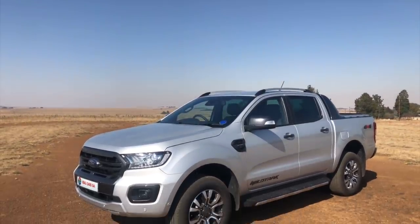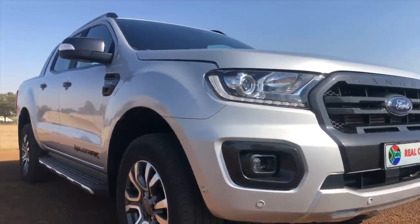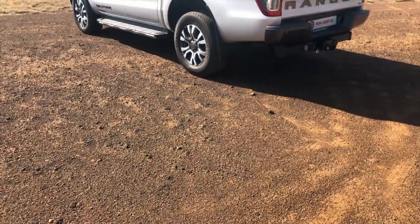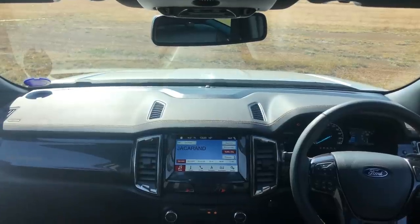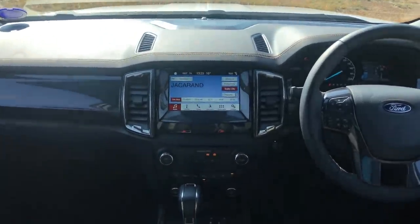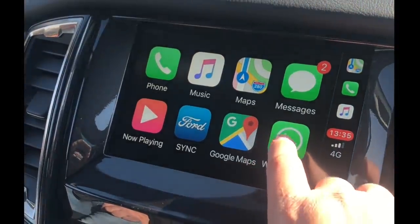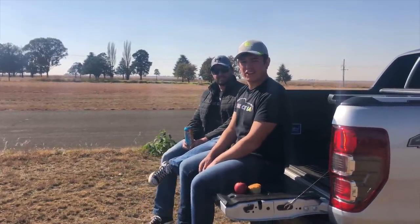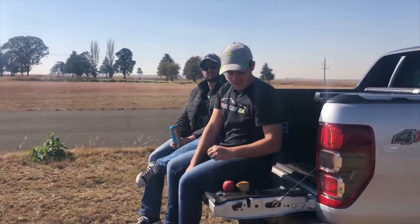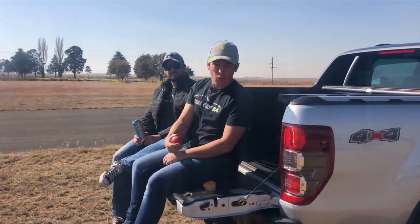Moving to the newest kid on the block, the Ford Ranger Wildtrak — you'll notice some slight differences with the lights, grille and bumpers. The Wildtrak is most definitely the best spec'd bakkie currently on the market. It has the most safety features and a heap load of nice-to-haves. The latest sync system includes Android Auto and Apple CarPlay, like in the Amarok. The Ranger Wildtrak even has a nice cup holder on its tailgate for your apple, a nice drink or your muffin.